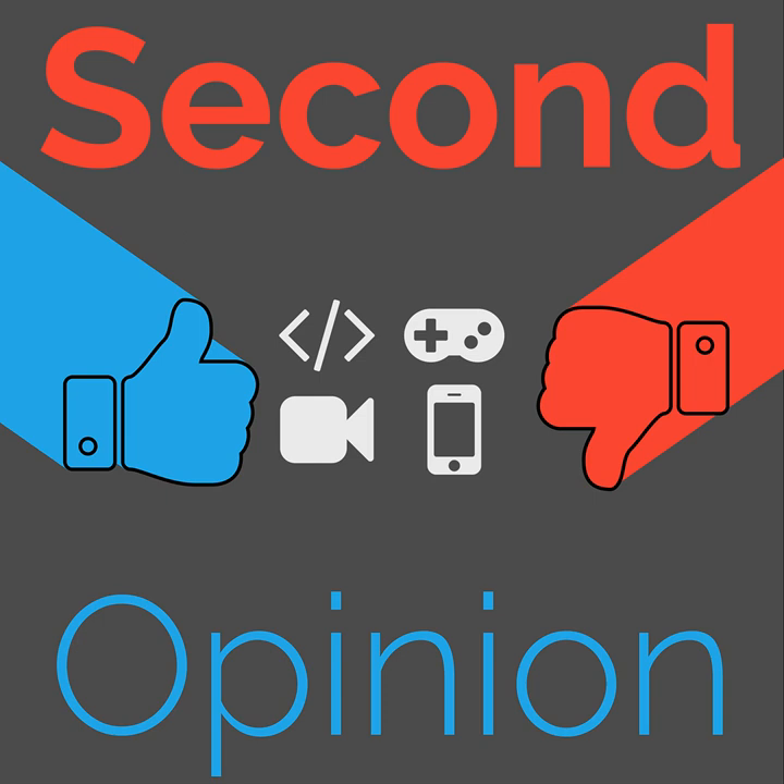Welcome to Second Opinion, the review show here on the Nexus. I'm your host, Ian Arbuck, and today I will be joined by Brandon Johnson so we can talk about the Specialized Cirrus.